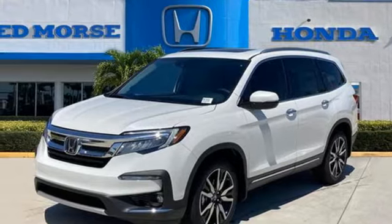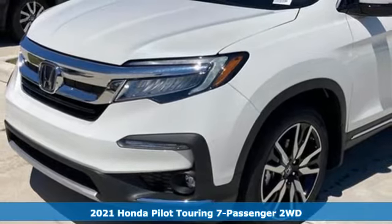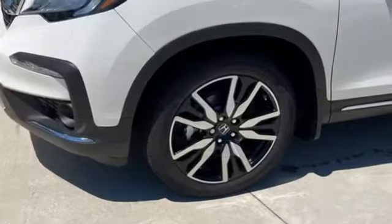It's a new 2021 Honda Pilot. Style runs in the family, and watch the family run to pile into this roomy Pilot. It comes with the features you need and, better yet, want.